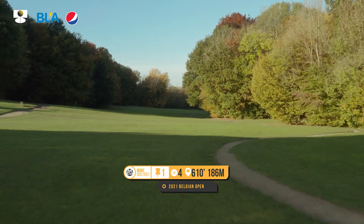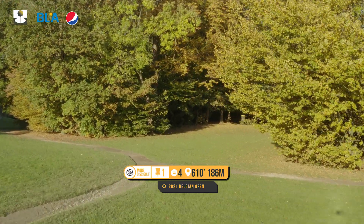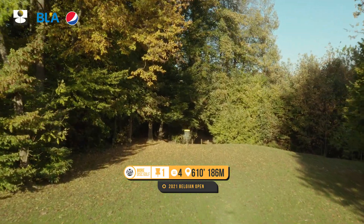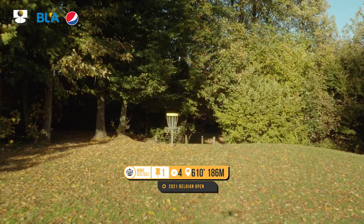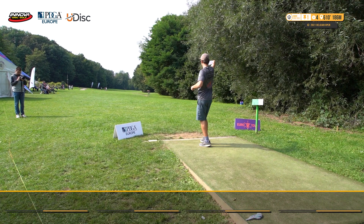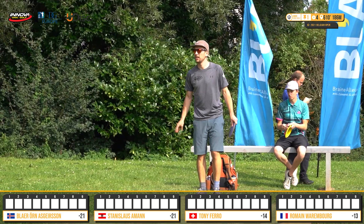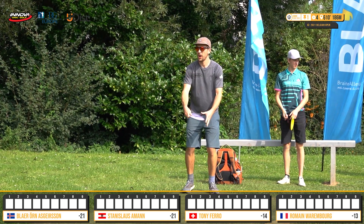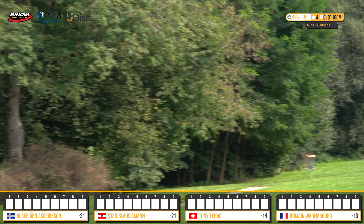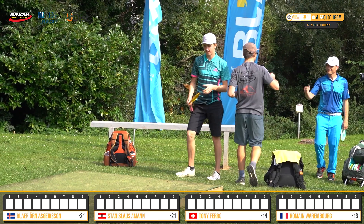Hole one: 186-meter par four. Just get this first tee shot out somewhere by this walking path — gives you an open approach, about 60 meters. You want to keep that touch under control; too far past the basket it has a down slope to OB into a stinky creek. Keep it left, boys, but not too far left. Stanislas will start us off — he had the hot round even though Blire and him are tied. Really leaning into this anhyzer, flexing out — huge drive.